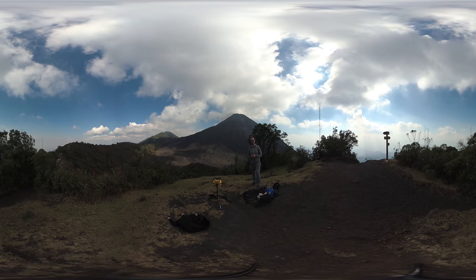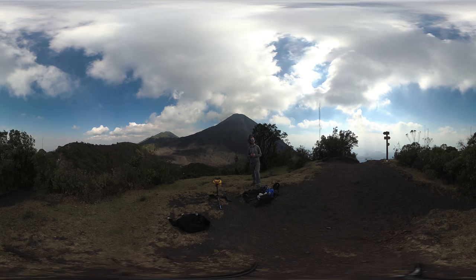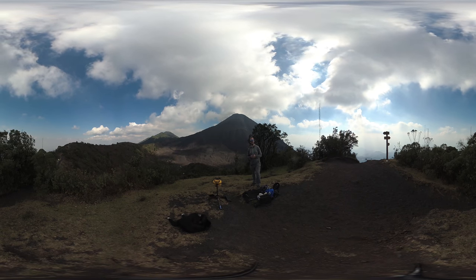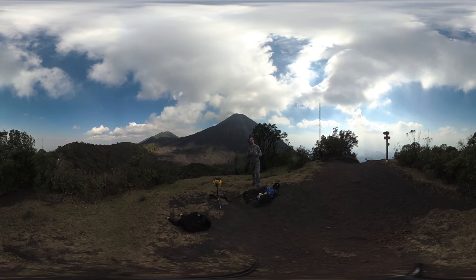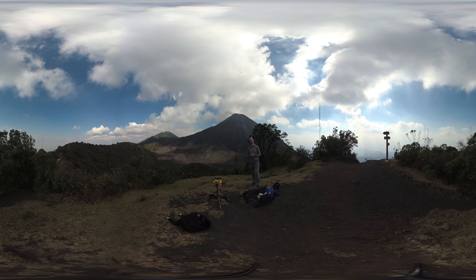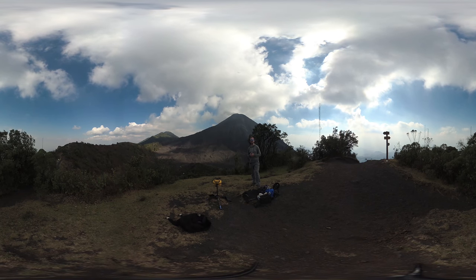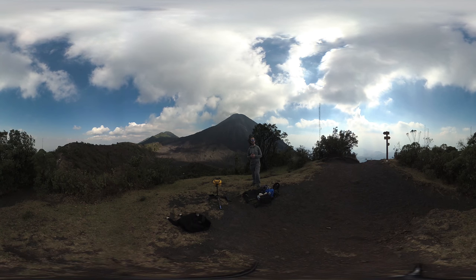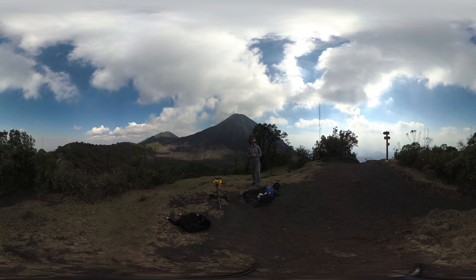Another way we can monitor volcanoes is by the sound that they generate — think about infrasonic signals here. This particularly relates to some of the larger explosions and those with specific bubble bursts. Strombolian explosions, for example, generate an infrasonic signal that can be measured by a microphone on the flanks of the volcano, and that's something we're doing during this field trip at the moment.